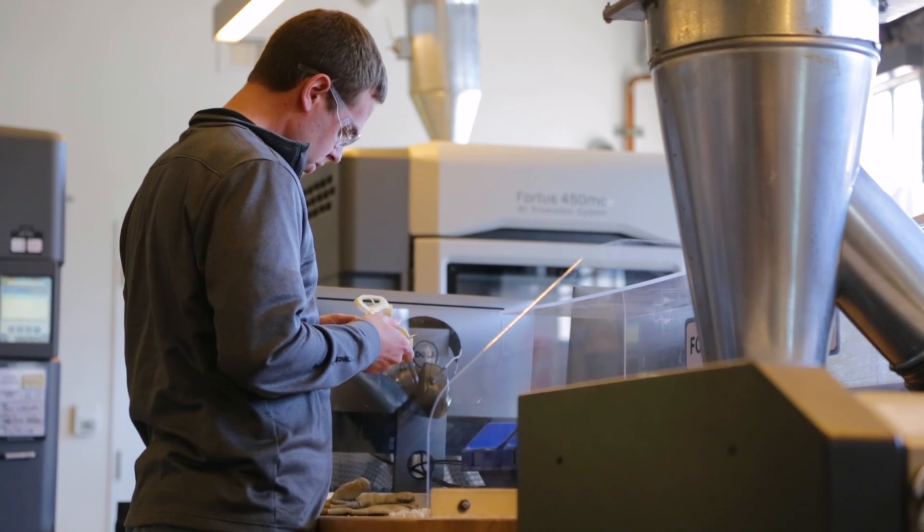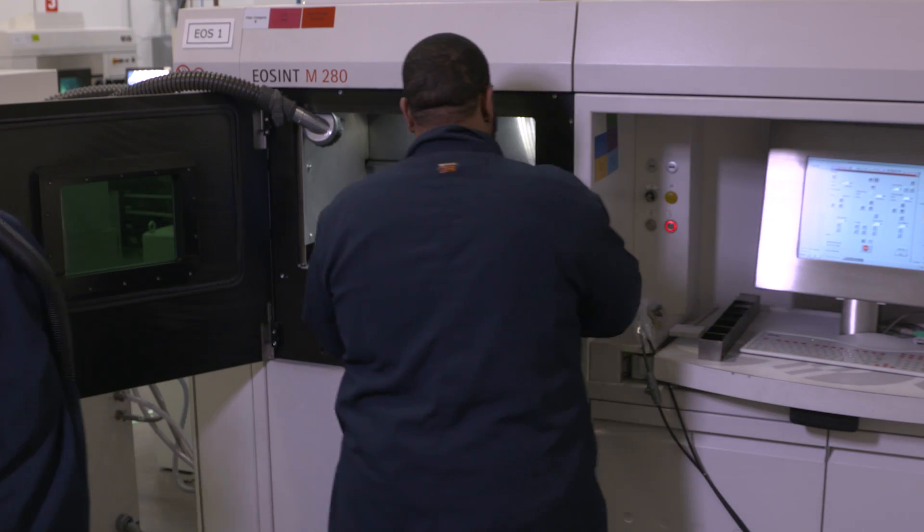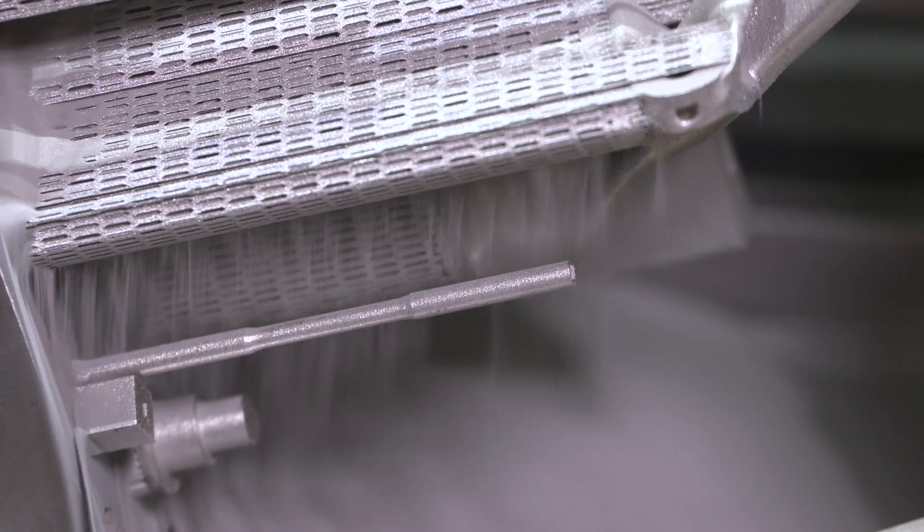GM has traditionally always been a leading innovator in the industry, and it's great to see them adopting these new technologies and seeing how they apply to their business and to their customers.